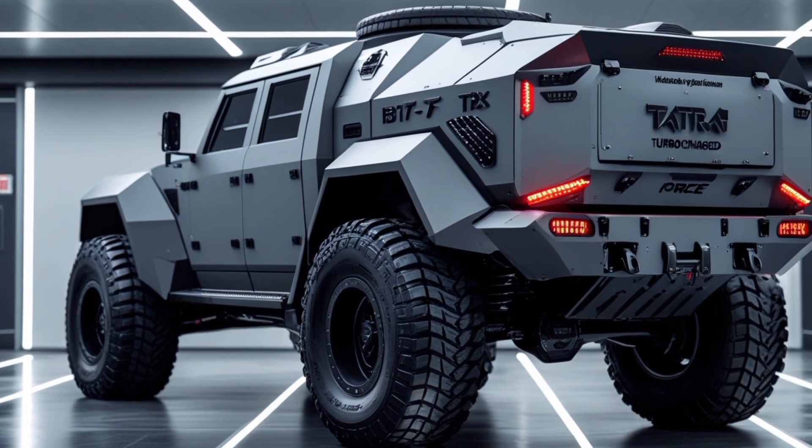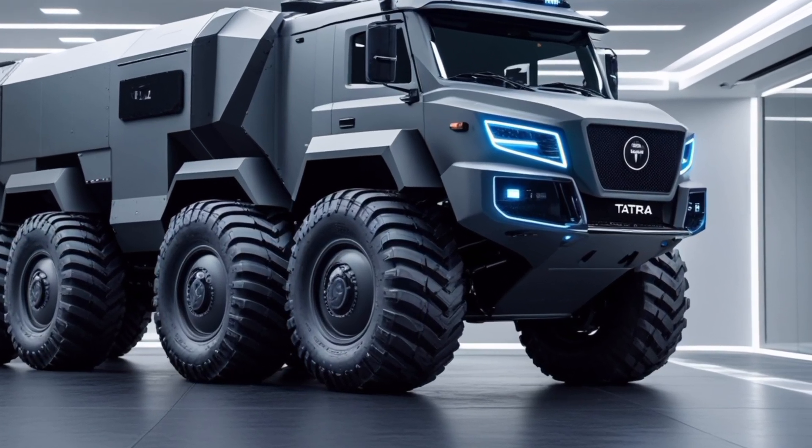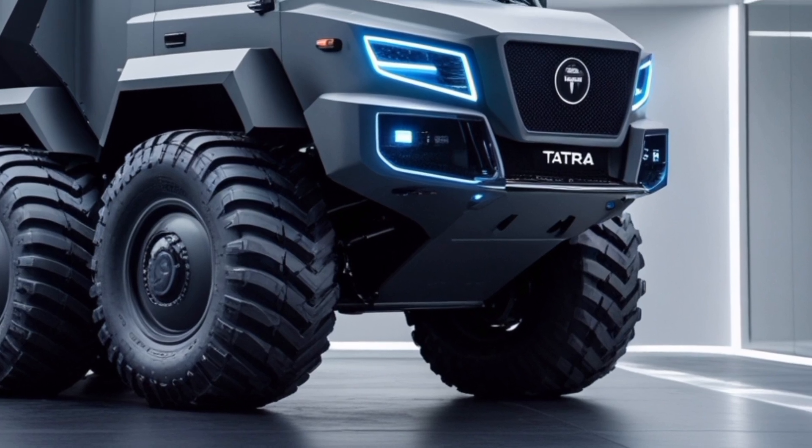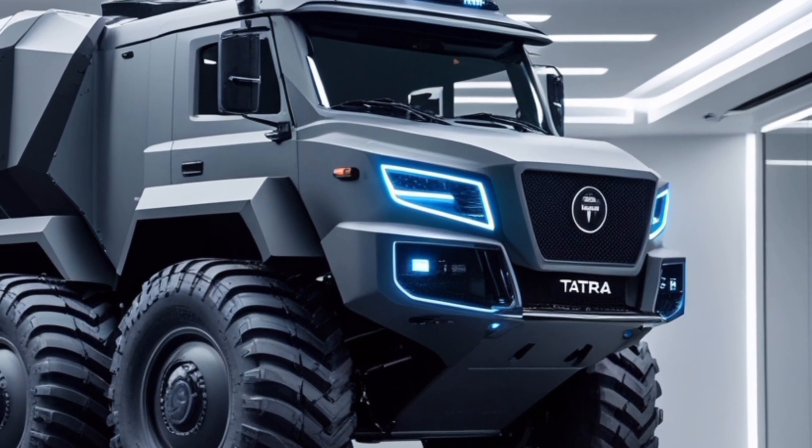Operational versatility: Beyond military use, the vehicle's adaptability makes it suitable for disaster response, firefighting, and other civilian applications requiring robust transport solutions.